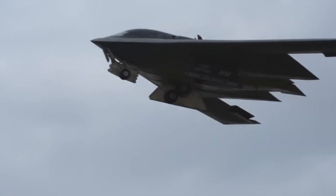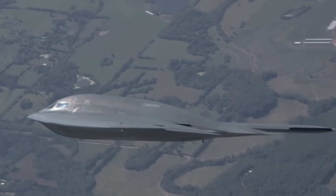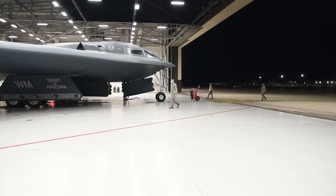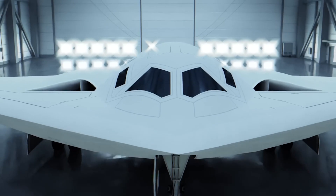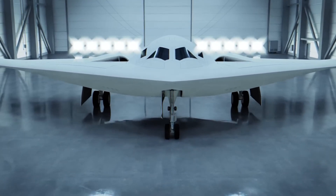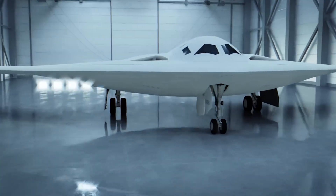The B-21's engines operate within narrower RPM envelopes and gentler thermal cycles, and are expected to have longer service lives. If the Raider uses an adaptive cycle derivative, component fatigue is spread across multiple operating modes, which helps reduce wear.